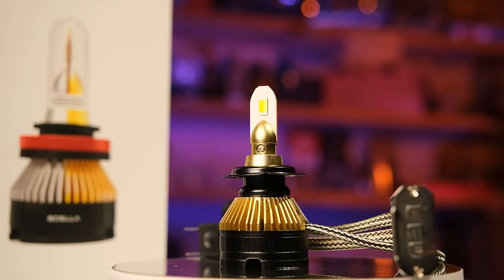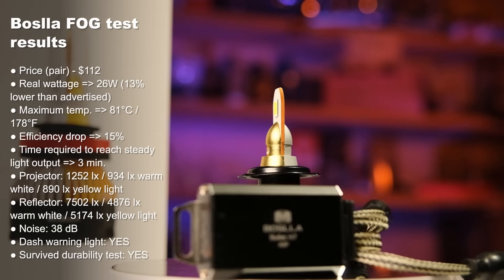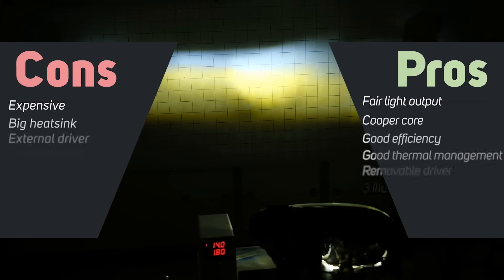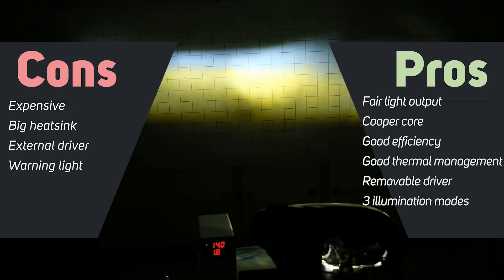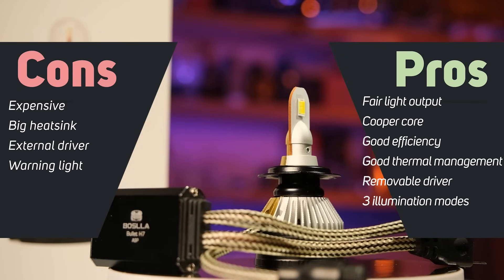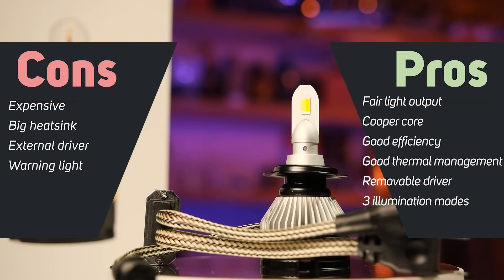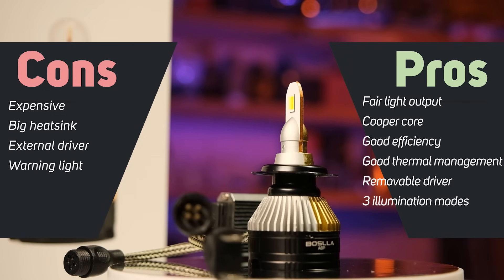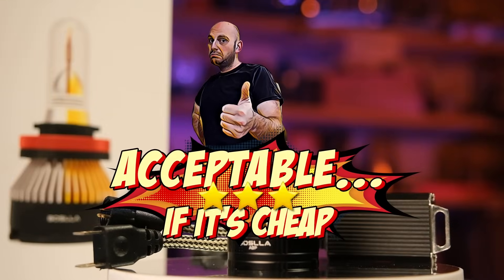Their other product focused on yellow light is actually something useful. I really enjoy that this bulb can mix cold white light with yellow light to produce this unique light pattern, which I believe would help with visibility in poor weather conditions. The light output is fairly decent in all 3 illumination modes. Unfortunately, it's a little too expensive and it also shows a warning light in your dash. Having 2 LED arrays also affects the light pattern quite a bit. Therefore, my rating for this product is: okay if it's cheap.